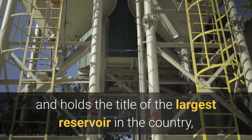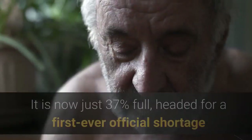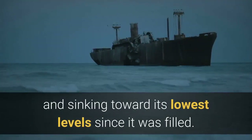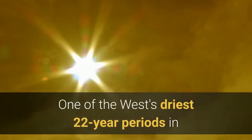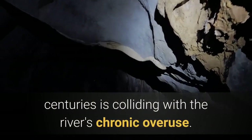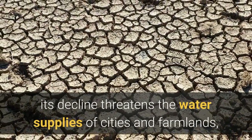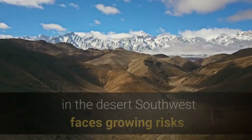It is now just 37% full, headed for a first-ever official shortage and sinking toward its lowest levels since it was filled. One of the West's driest 22-year periods in centuries is colliding with the river's chronic overuse. As the reservoir falls toward record lows, its decline threatens the water supplies of cities and farmlands, and reveals how the system of managing water in the desert Southwest faces growing risks.